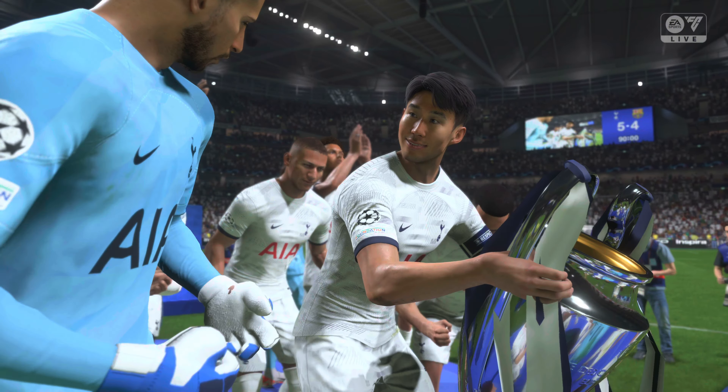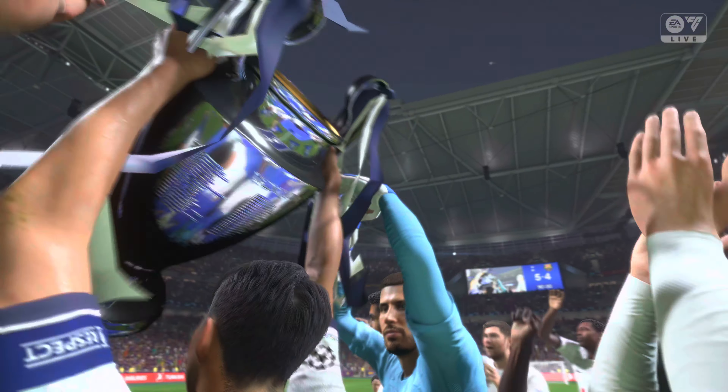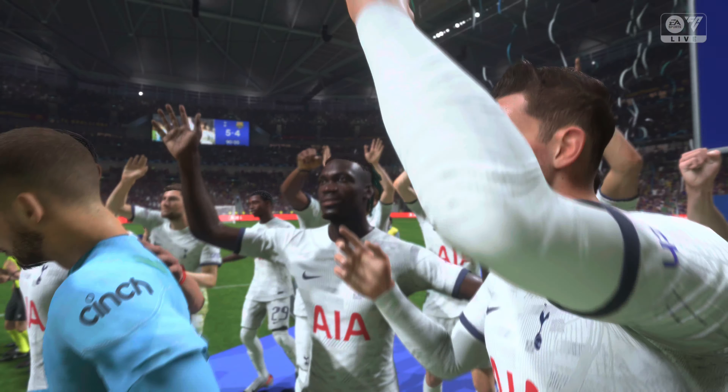Tottenham — Champions League winners! This is what they wanted. What a moment for these players — they've worked so hard to win this trophy.